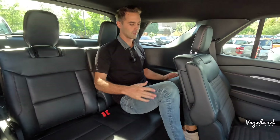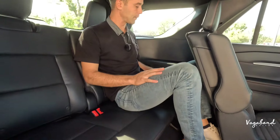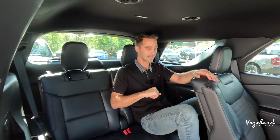Back in the ST Line's third row for a quick space test: at six-foot-two, it's pretty clear back here and not too claustrophobic for two passengers. Legroom is more than enough for taller people, and you feel connected to the outside world with the rear windows.